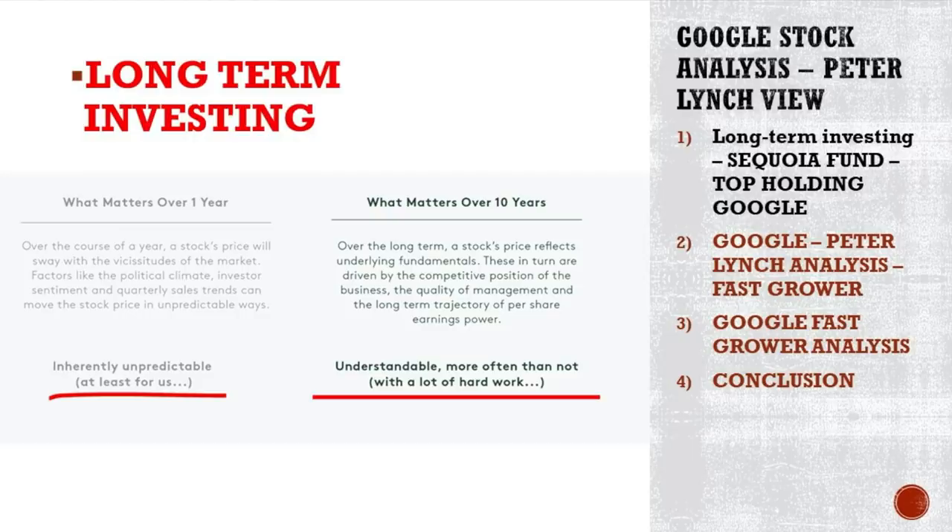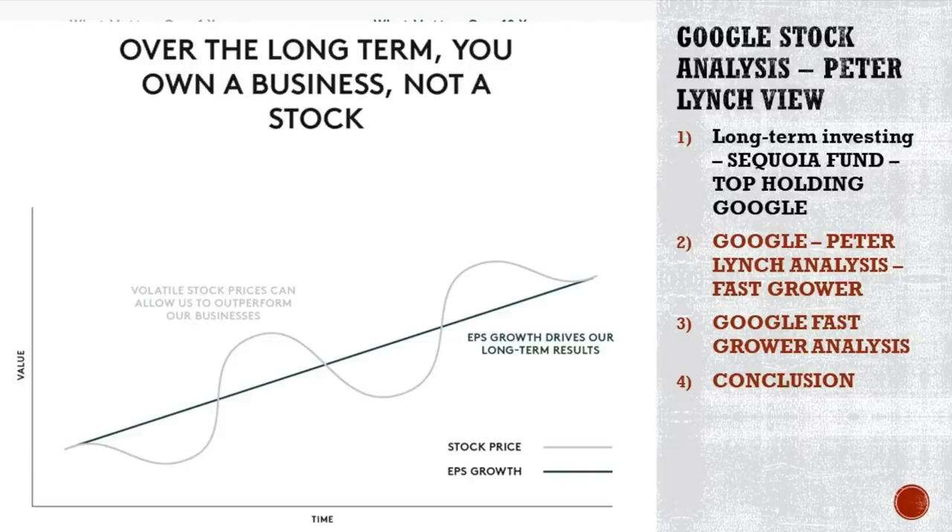Let's discuss Sequoia fund and its top position, Google. They are long-term investors. We can't predict what will happen over the next three to six months, but if you look at what will happen over the next 10 years, that's a little bit easier. Crises like the current one will pass, and things will look better in 10 years. Earnings growth is the key. If you can find businesses that have the qualities Google has — a great business that can improve earnings per share for a long time — then you've found a great investment.